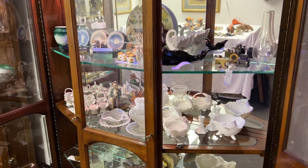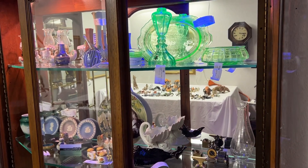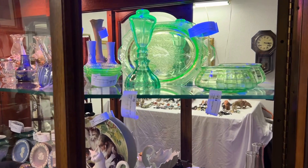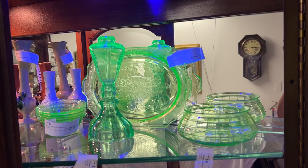A few things we want to highlight today, and the first one is uranium glass. It's all the rage — everybody loves uranium glass. We have a few items: a couple of platters and a lamp.